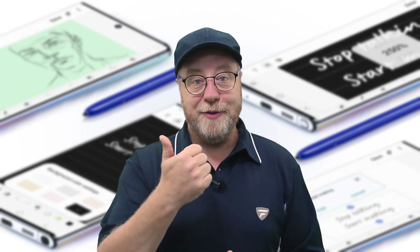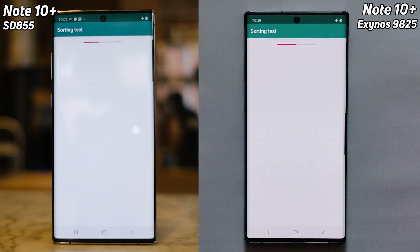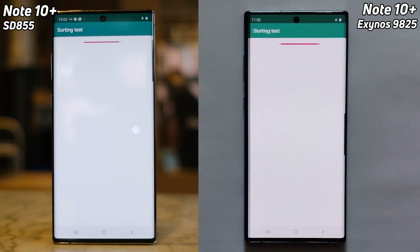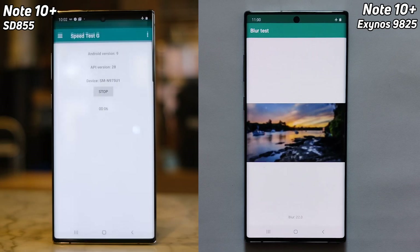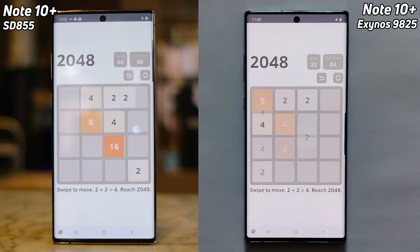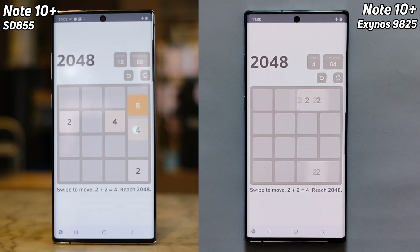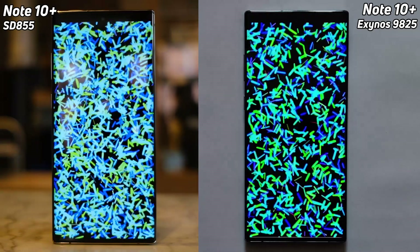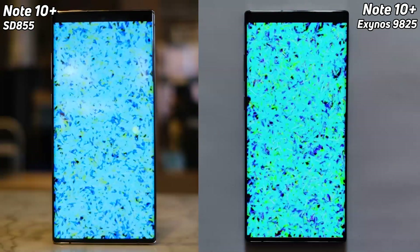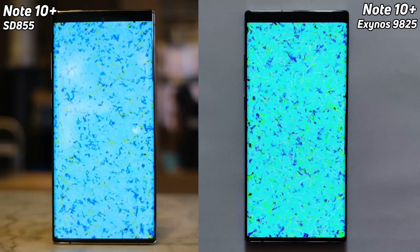Let's get straight to the test. We have the Note 10 Plus with the Snapdragon 855 on the left-hand side and the Note 10 Plus with the Exynos 9825 on the right-hand side. So far it's looking neck and neck. I can just see a bit of a lead there by the Snapdragon version — just a fraction of a second in that 2048 test. We'll likely see some differences when we come to the Unity test because they've got different GPUs, and maybe in the 16-thread test too. We are now into the Bloom test — still basically neck and neck.